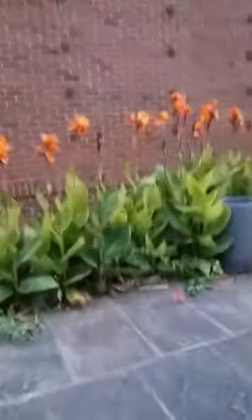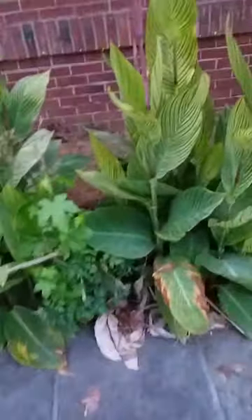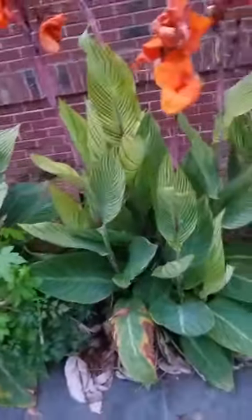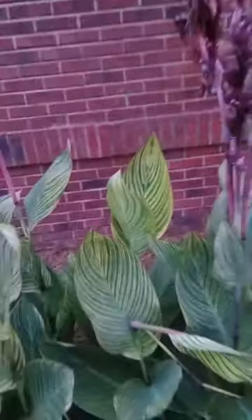These tree frogs are definitely coming from over here. I see it! Look at that tiny little tree frog! Oh no! Well, it fell into the grass, so I'll stop bothering them.